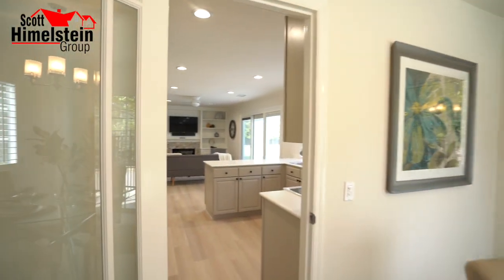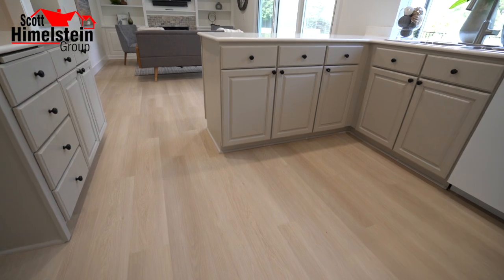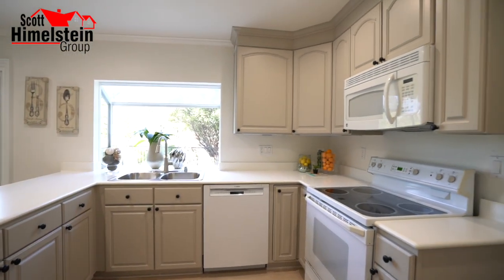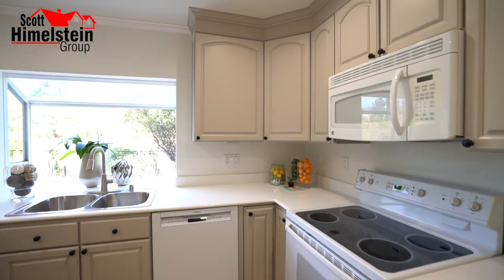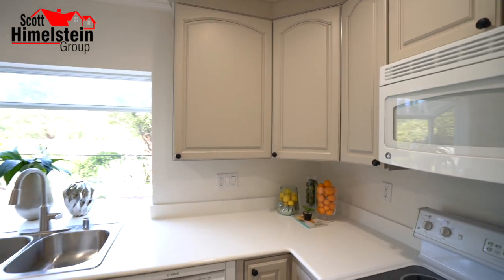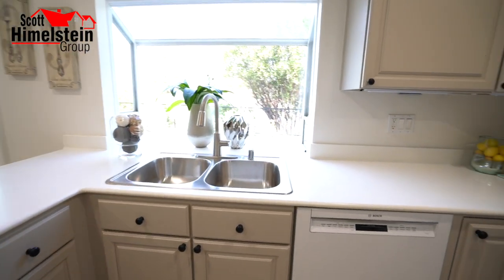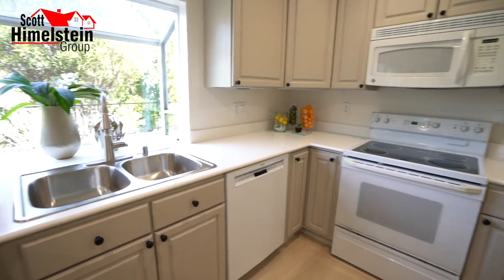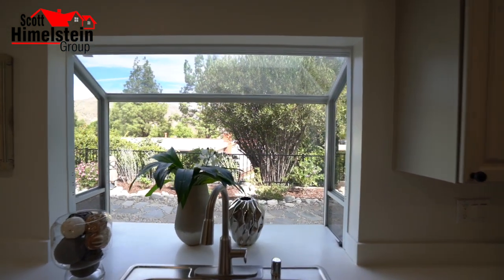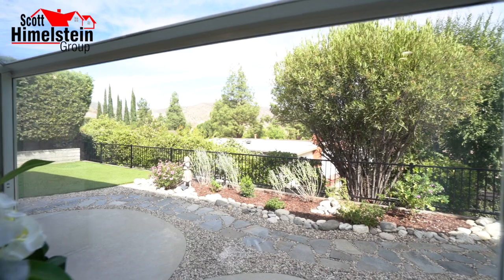That takes us to our kitchen. You'll notice the luxury vinyl plank flooring throughout almost the entire house. Here you have your Corian counters with nice cabinetry in soft colors — easy on the eyes, which is what a lot of buyers like these days. You have a stainless steel double sink basin, a dishwasher, a freestanding electric range, a built-in microwave above, and a really nice garden window with views of the Santa Susana Mountains.